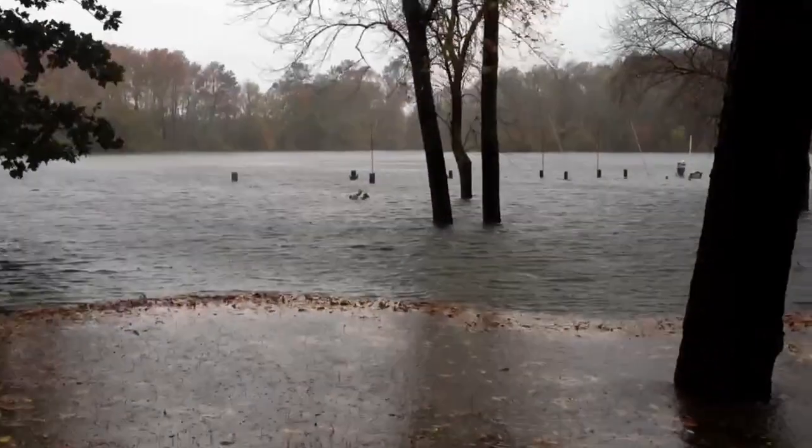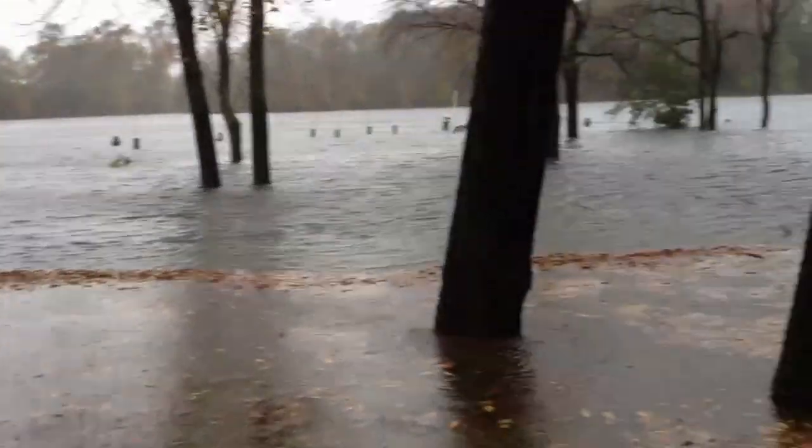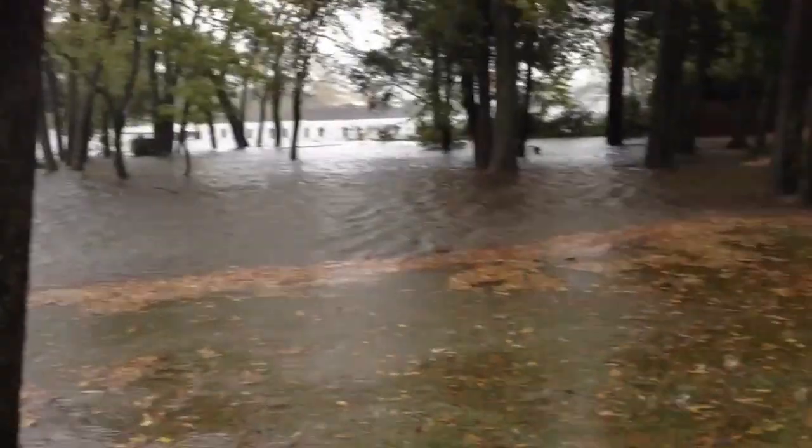Another view of the river, our dock completely submerged. And now I'm going back in — it's getting a little chilly out here.